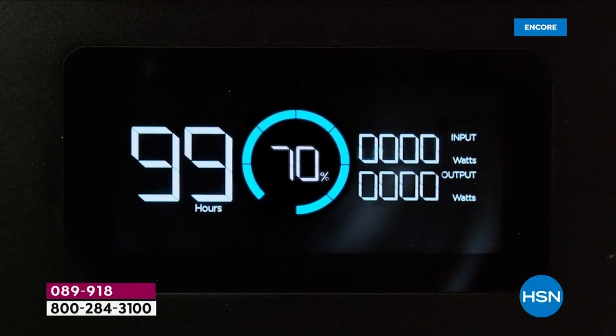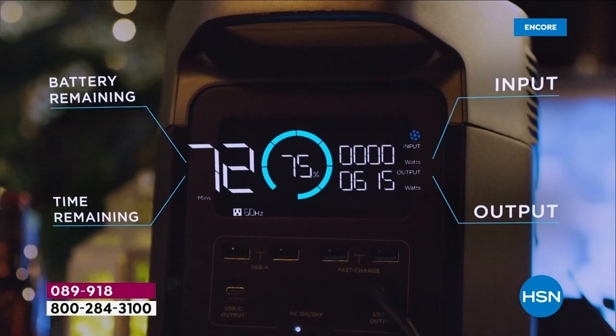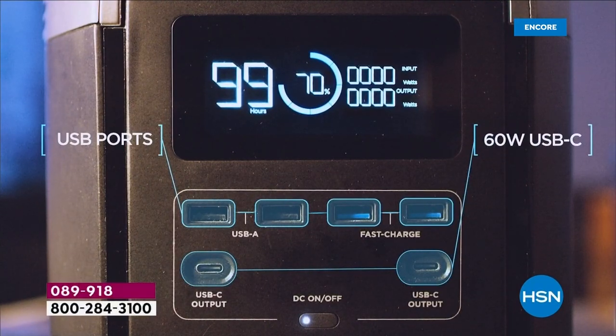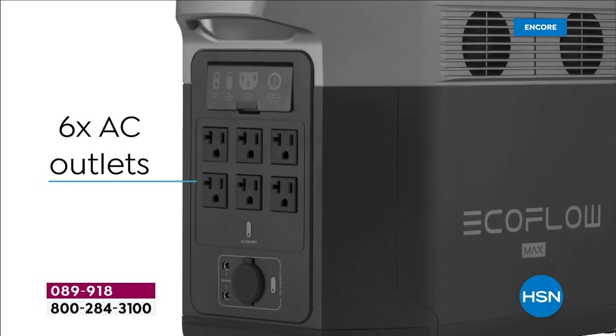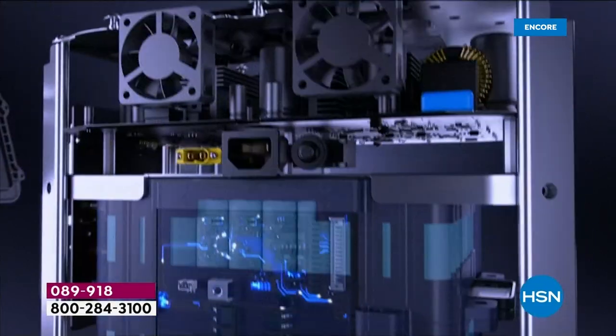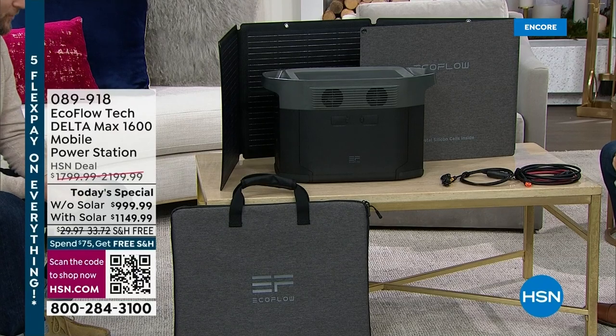Five or six years ago, we never presented anything like this for at-home use — it just wasn't possible. The only other solution was a gas generator, just like the only way to drive was with gas. A lot of you watching didn't even know something like this existed. This is new, innovative, brand new technology, and EcoFlow is the leader in solar generators. Not only can it power 99% of your home appliances, but you can use the sun and a solar panel to recharge it — something you never thought you'd be able to have.